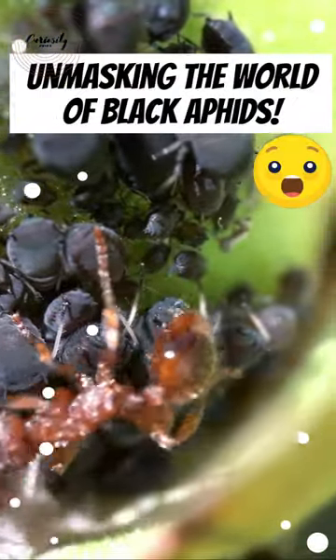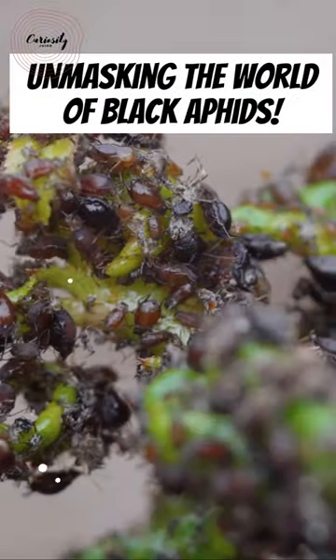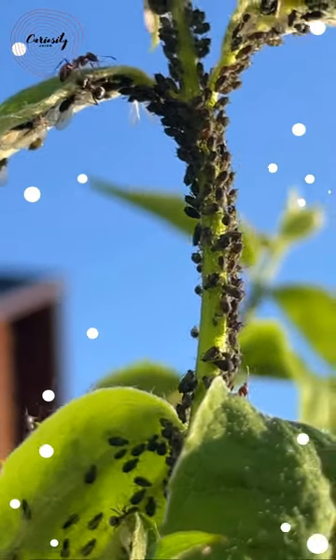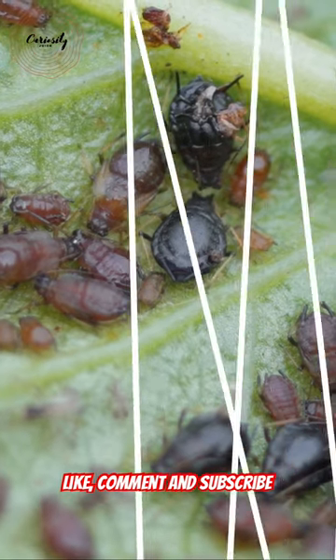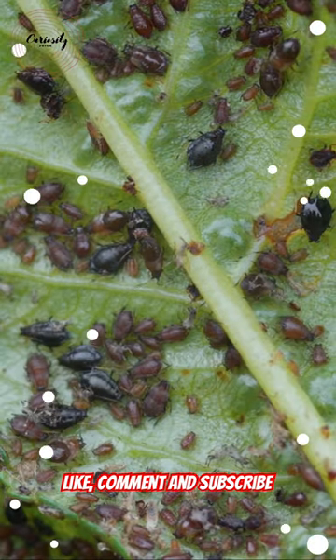Black aphids might be tiny, but they're a big problem in gardens. They come in different shapes and sizes, but they're mostly dark brown or black. What makes them so troublesome is how quickly they reproduce, and they can even attract ants to protect them.